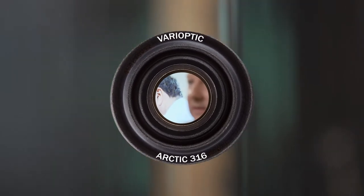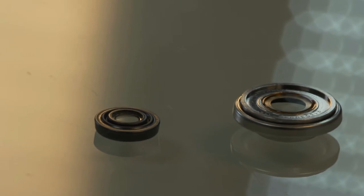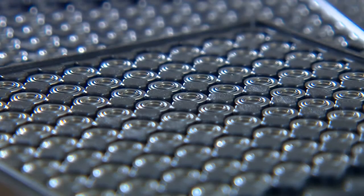Our liquid lens in fact replaces a motorized lens and it is much more robust. You can do more than 40 million cycles where a motorized system would do only a few hundred thousands. And also it consumes much less energy.